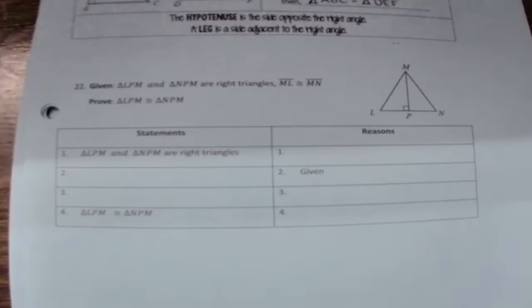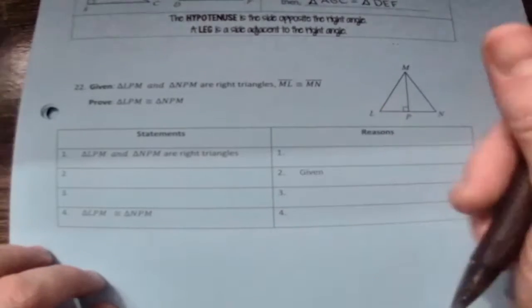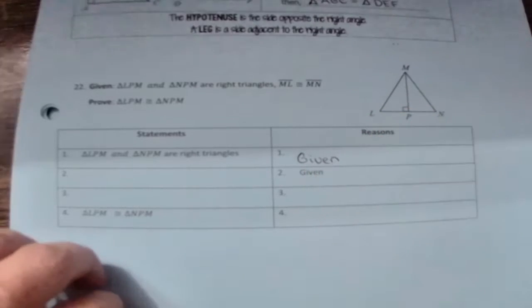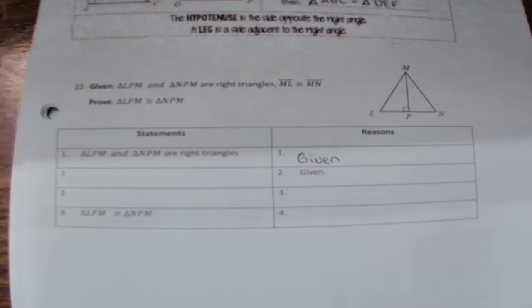Now we're going to look at the proof on page 15. I don't even have to read this one — I know the first reason is 'given.' Every proof starts with a given, so if the reason is blank for the first statement, it's going to be 'given' every single time.